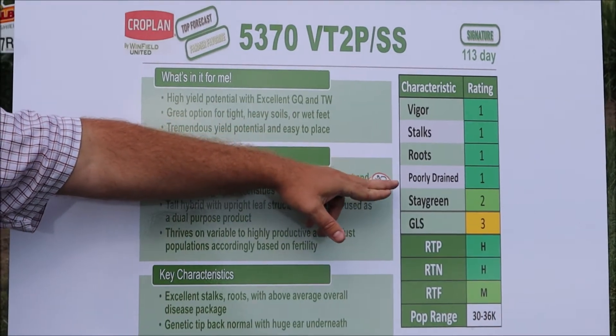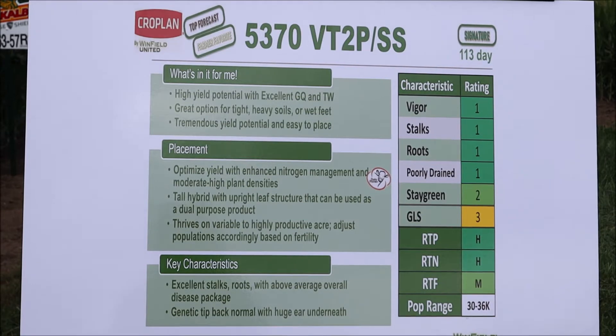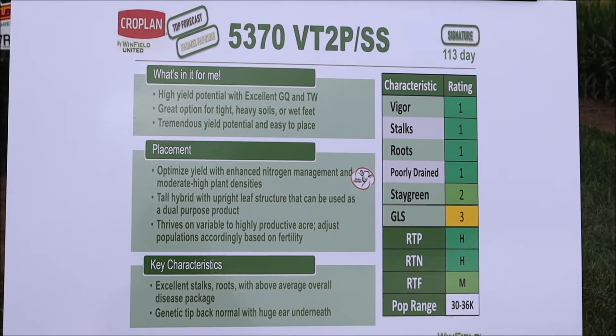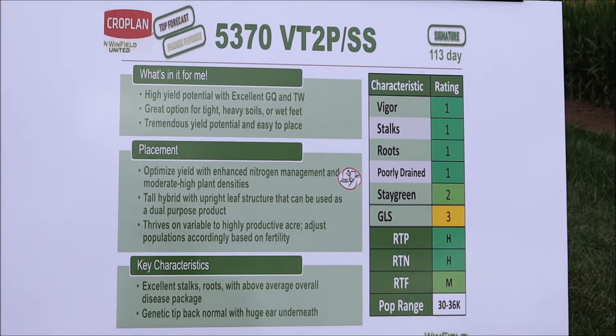Going over here to the agronomic scoreboard, we have a one for vigor, a one for stalks, a one for roots, and a one for poorly drained — so it's hitting the marks on agronomics across the board. In terms of grain quality and test weight, this is probably our best product and is extremely consistent.